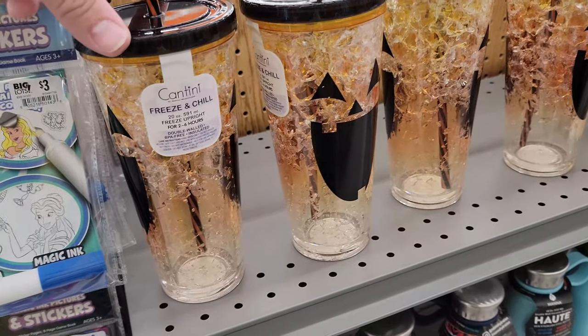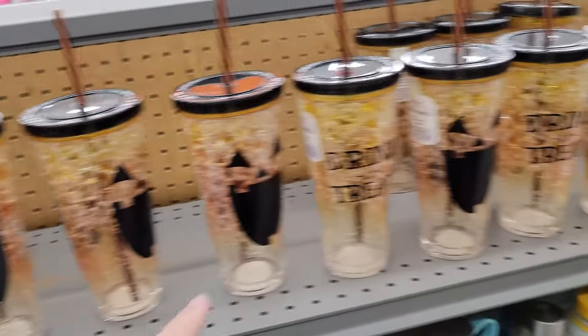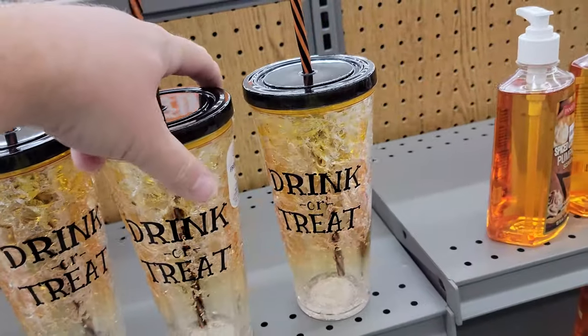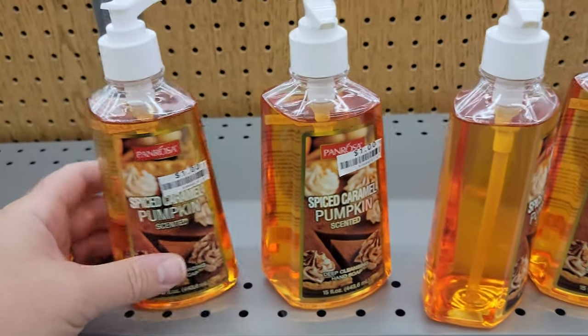Oh look, I almost missed these freeze-and-chill cups for Halloween — pumpkins, 'drink or treat.' What in the world? Those are pretty cool. Spiced caramel pumpkin scented hand soap. Well guys, not very much in there, but it's a start, and I want to keep the Halloweeniness coming. I am in such a Halloween mood recently. I want to watch spooky movies, I want to go to Spirit every single day. I'm going to find as much Halloween stuff out here as I can.